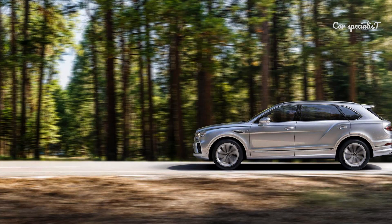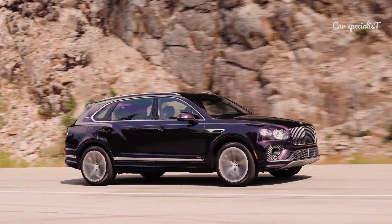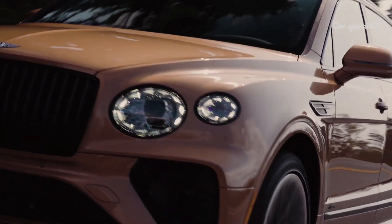The Bentayga EWB will be available in standard and Azure specifications, and the Azure First Edition is also available for a limited number.